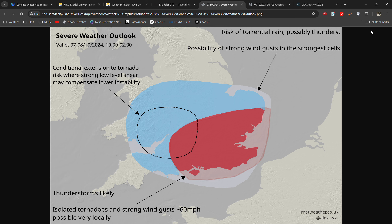Hello everyone, welcome back to another video. Today we're going to be talking quickly about the possibility for some severe weather across parts of England and Wales during this evening. Now this is a quick graphic that I made and put on my Twitter which I'm going to use for reference through this video.